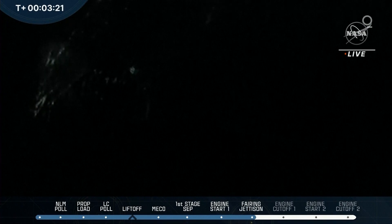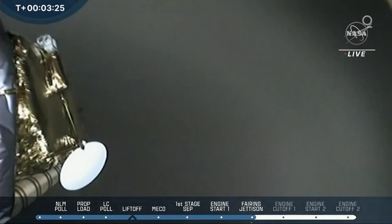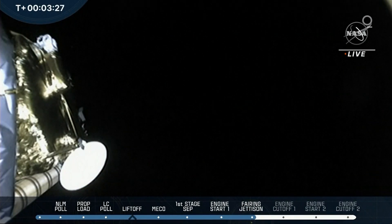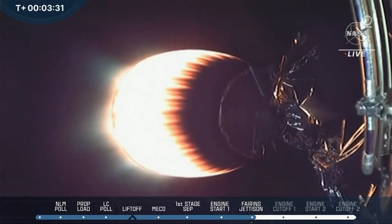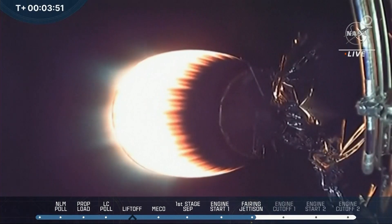We just heard confirmation that the fairing jettison is complete. Those hypersonic grid fins help guide the Falcon 9 booster back down towards Earth. It's heading towards the "Of Course I Still Love You" drone ship. Stage 2 on nominal trajectory. So we just heard everything's looking good for stage 2, with positive confirmation of fairing jettison. The Falcon 9 booster will be coming back.